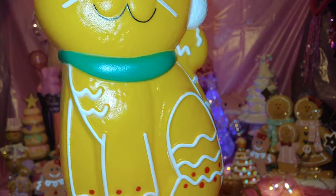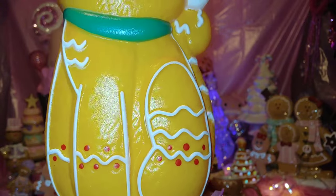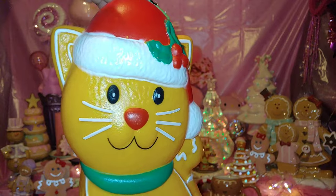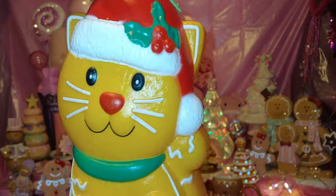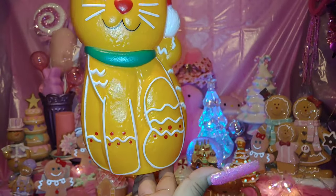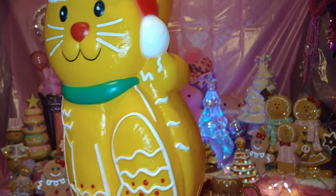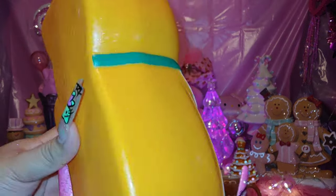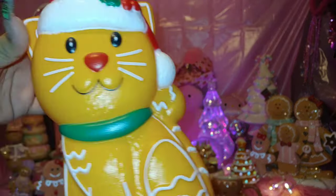Look at the icing on his body — I love the way they did that. And look at his whiskers — his little iced whiskers. He's so adorably cute. I love him. As soon as I saw him I had to get him.